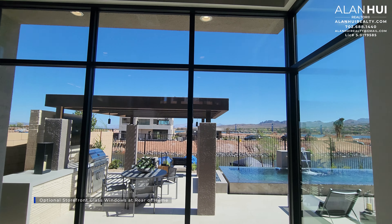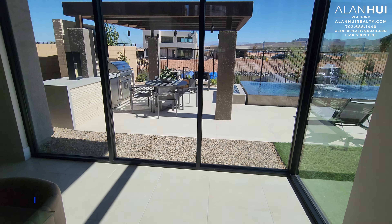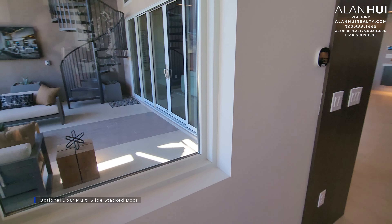If you leave this space as a flex room, you will have the option to install storefront glass windows at the rear of the home. This option is shown in this model home. I personally really like this feature as it gives you so much natural light into your home.